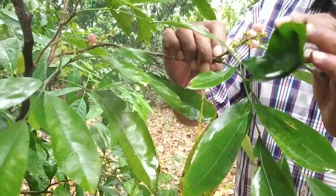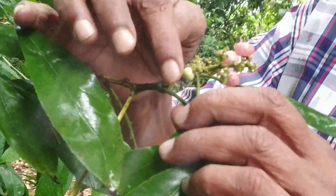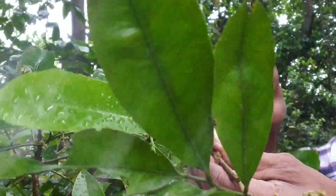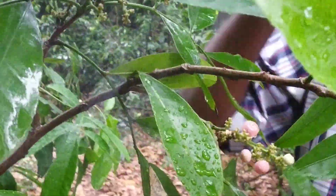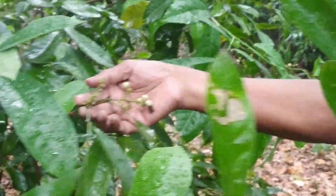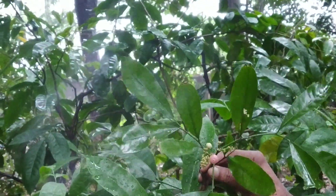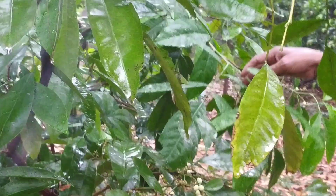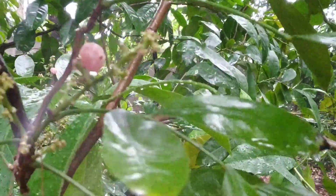Three of them are ripe and these are just emerging. You can see the small buds here, and here another bunch — one, two, three getting ready. Here also you can see another cluster, and here another cluster. This one fruit is already ready, and quite many of them are together here.